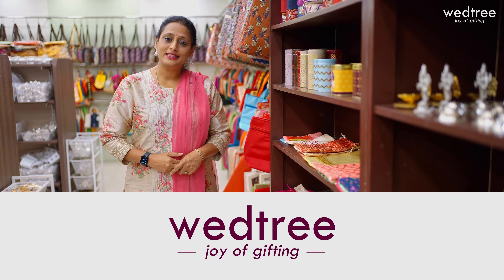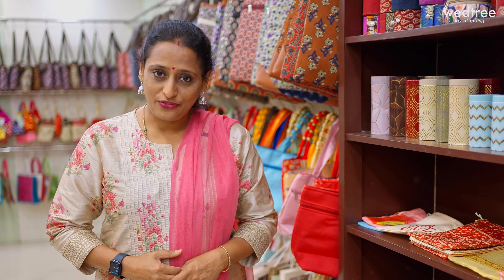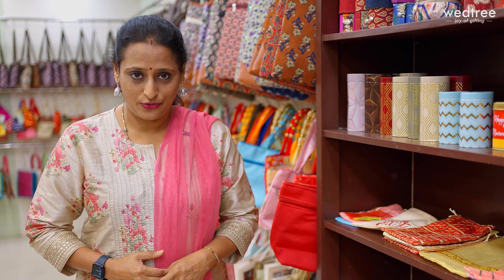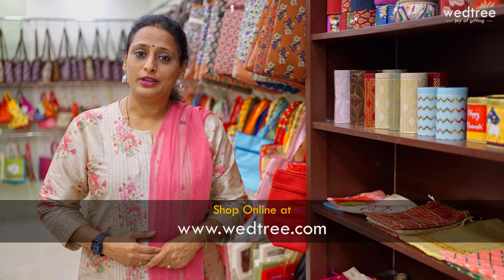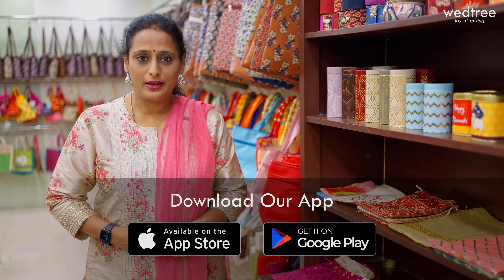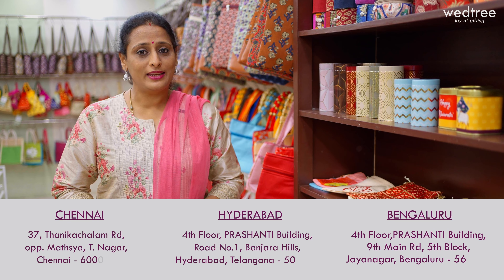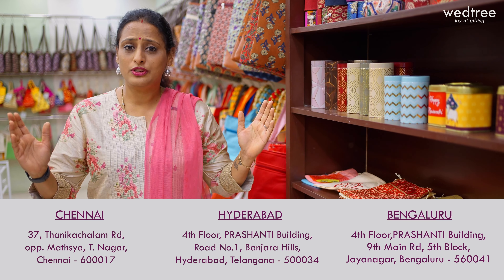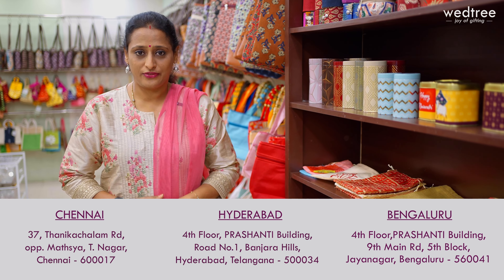At Vettri, me and my team constantly work on curating newer products for different gifting requirements. We travel to different parts of India — in fact, very remote villages — to find different art forms and present beautiful products that match our customers' needs. All our products are listed online at www.vettri.com. You can also shop through our app available on Android and iOS, or visit our stores in Chennai, Hyderabad and Bangalore.